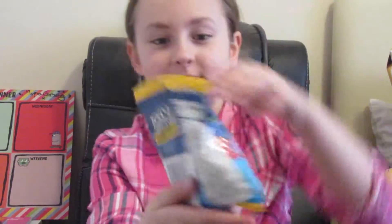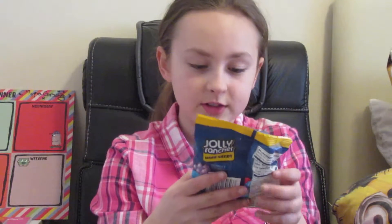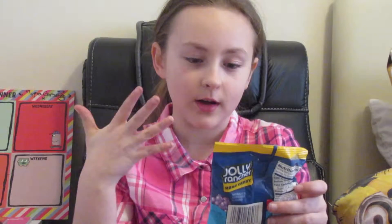I just had a drink of some Fanta because that was disgusting. So now the fourth one is Jolly Rancher's Hard Candy, and we've got some flavours — original flavours. We've got grape, cherry, blue raspberry, green apple and watermelon.